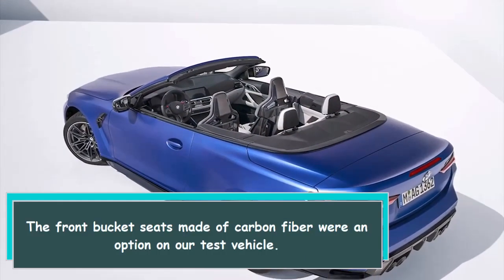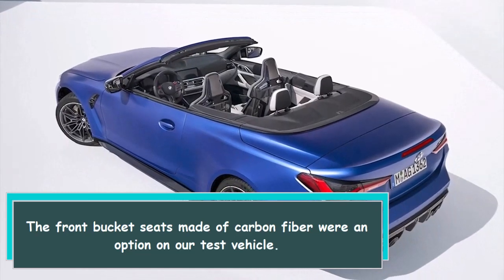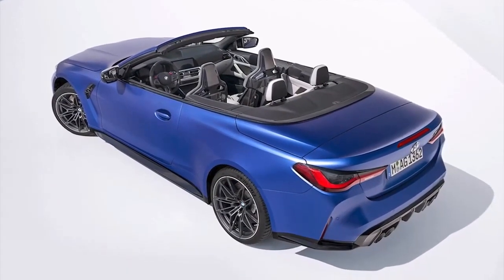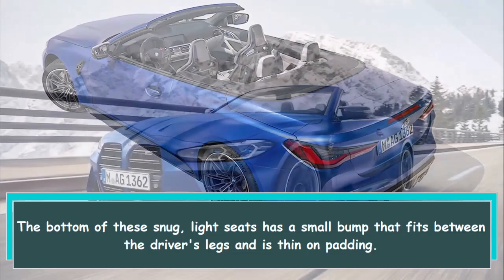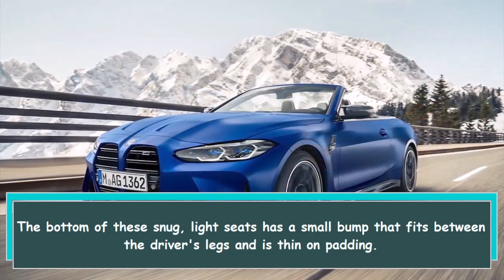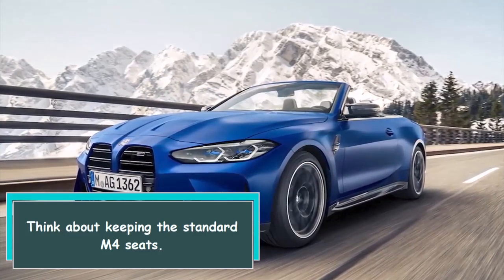The front bucket seats made of carbon fiber were an option on our test vehicle. The bottom of these snug, light seats has a small bump that fits between the driver's legs and is thin on padding. Think about keeping the standard M4 seats.